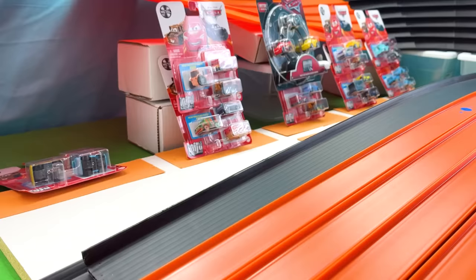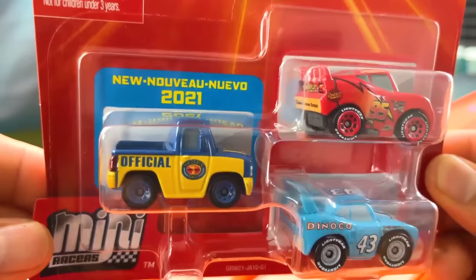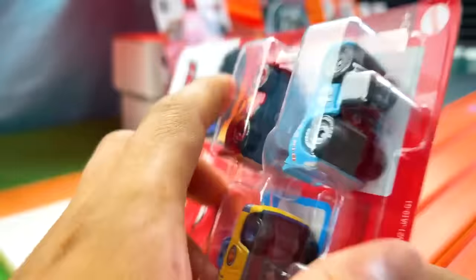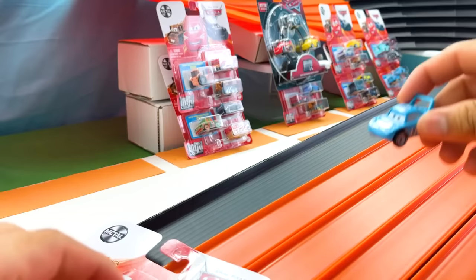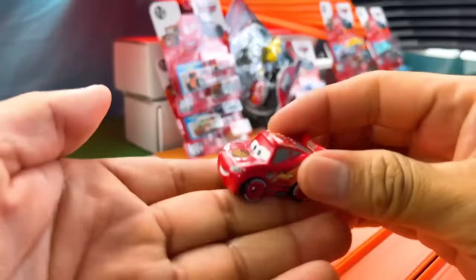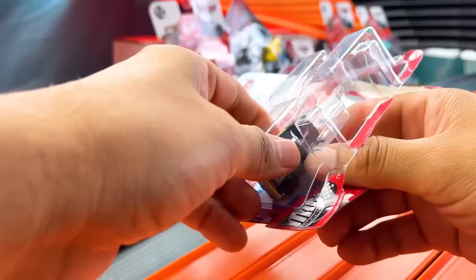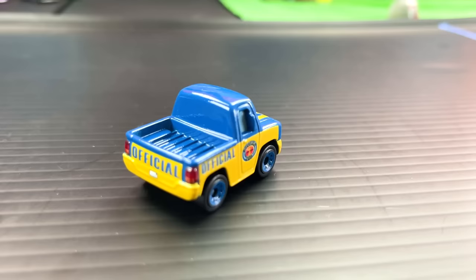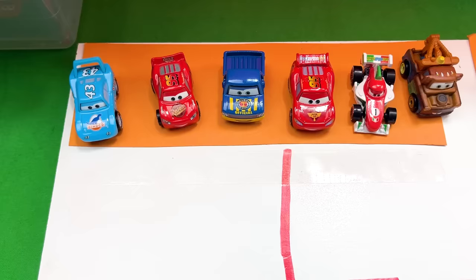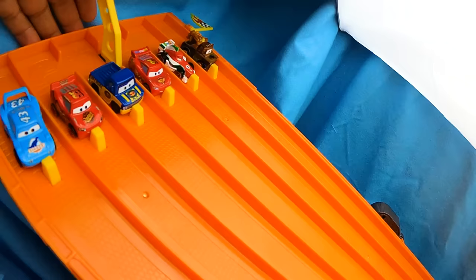Now let's grab our second package, which has that same picture on the front. Here are our mini racers with that new 2021 model. Let's get them out. First, the number 43 — Strip Weathers, a.k.a. The King, sponsored by Dinoco. Next is another number 95, Lightning McQueen, sponsored by Rusty's. Do you know which version this is? Let me know in the comments below. And last, we have a racing official truck named Dexter Hoover, whose main colors are blue and yellow, featuring a piston cup design on both his doors and his hood. These are the racers competing in the first set of races — let's line them up on the six-lane track!